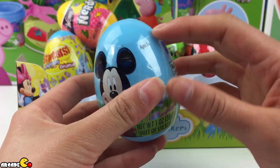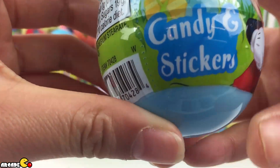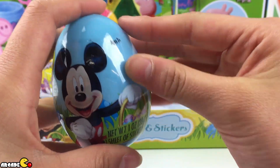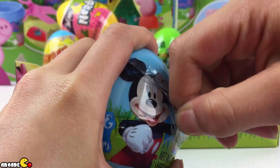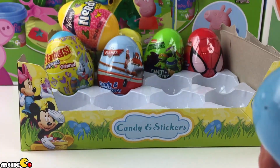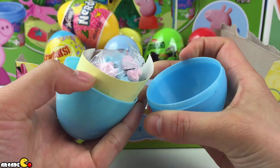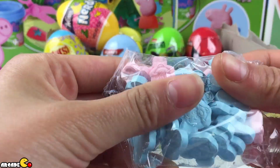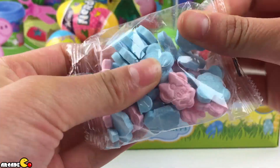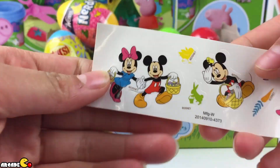This one is Mickey Mouse, not Minnie Mouse. It has candies and stickers inside too. This is a light blue one. Let's see what's inside. It's the same candies we got, and the same stickers. Let's see the stickers — it's all the same.